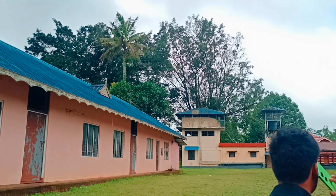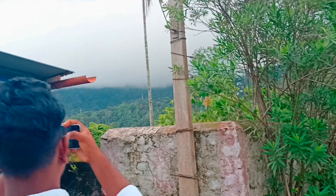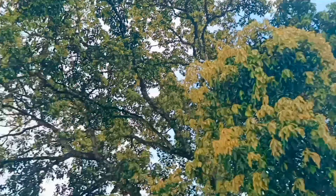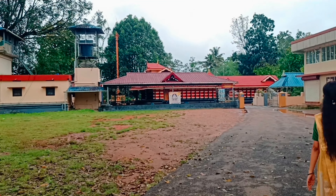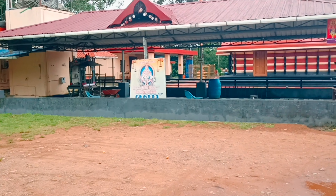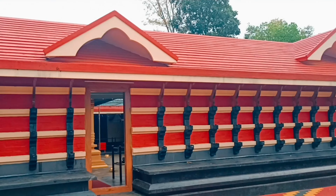Here we have a local temple called Ayipaswami. The temple is very unique and very special. The temple architecture is very unique — red and black color. The temple has different varieties of plants and trees. They are very beautiful.